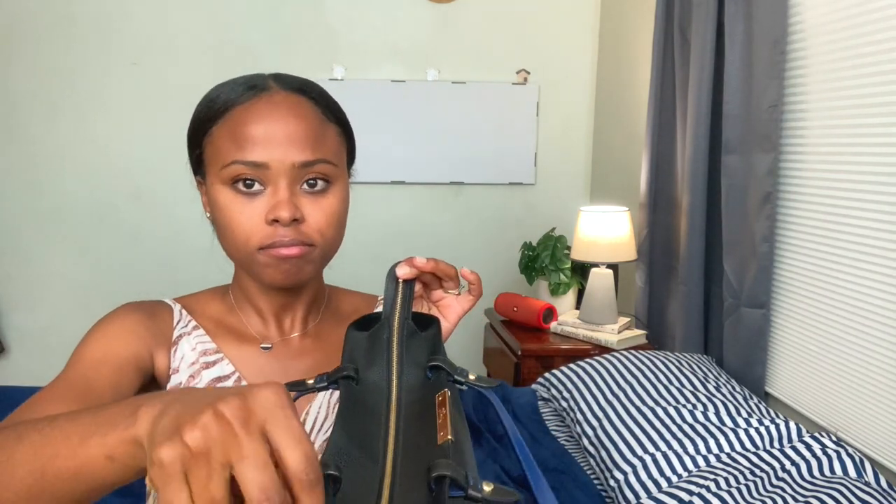It just has one big open compartment and one zipper pocket, and you can see I really take advantage of that zipper pocket. It has a zip at the top so it has a bit more security, and two straps. The inside is leather as well — it's not lined — and it's this beautiful blue color. I really love this bag. It was gifted to me by my sister.